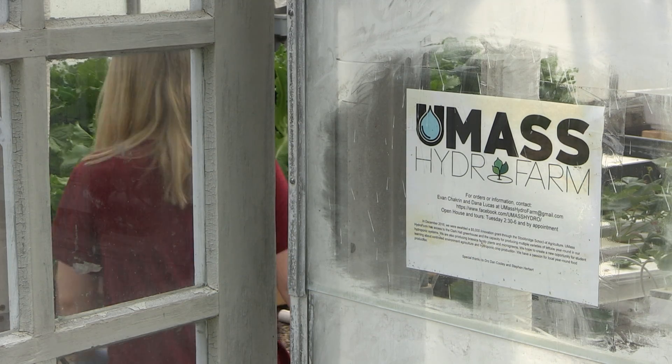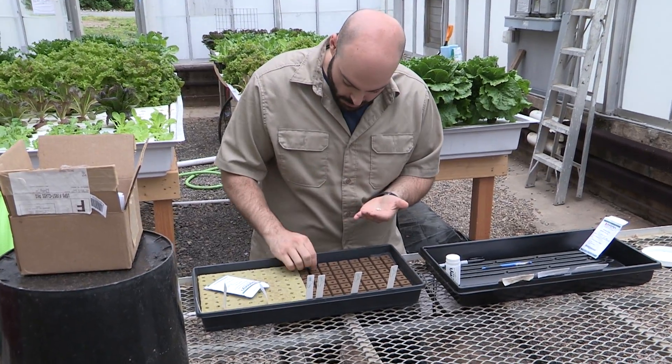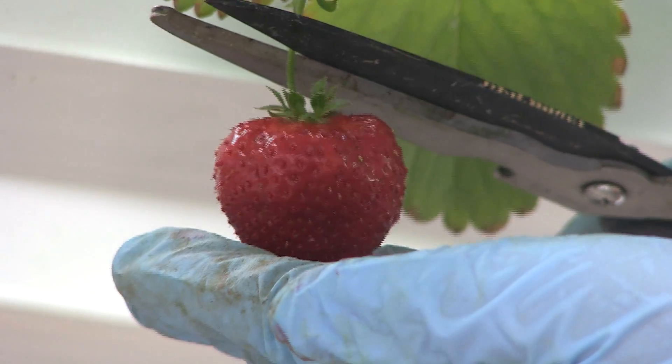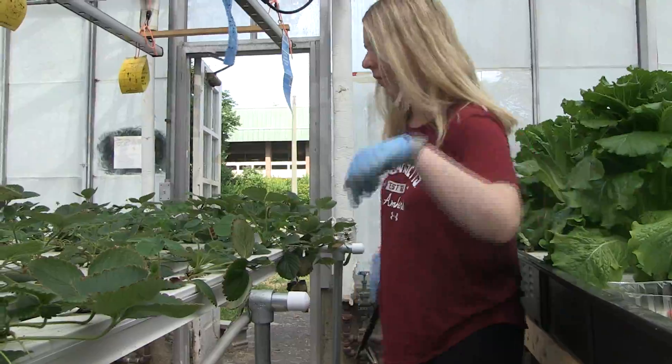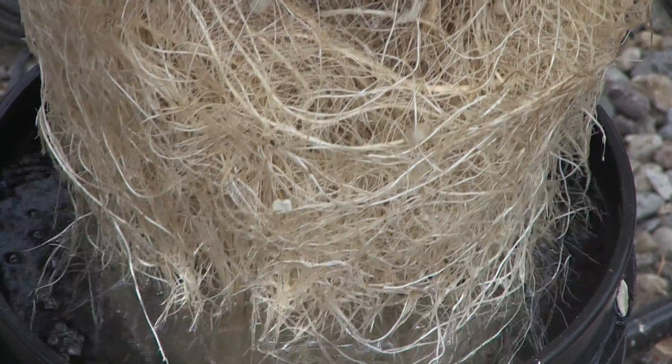We're growing several varieties of lettuce, some culinary herbs. We've experimented with kale, bok choy, kohlrabi, and beets. Right now we're growing strawberries in our nutrient film technique channels, and we're growing tomato vines in our recirculating deep water culture buckets.